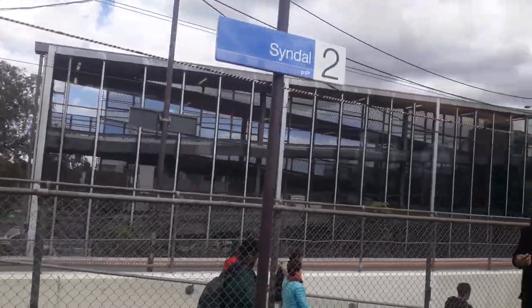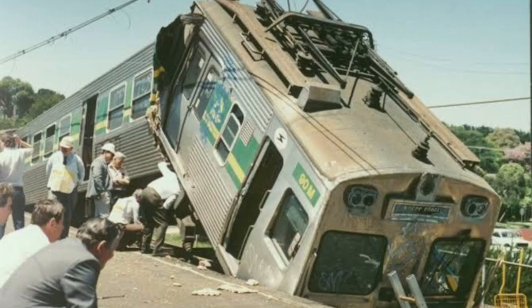First, we have Sindel Station, known for the 1989 crash caused by a missed signal, injuring 75 people.